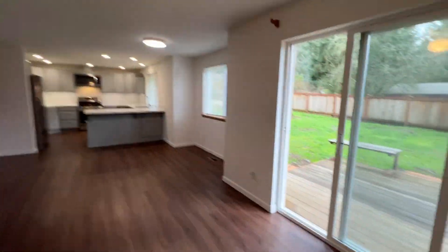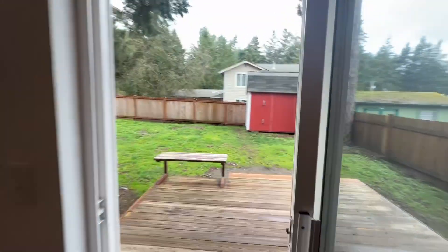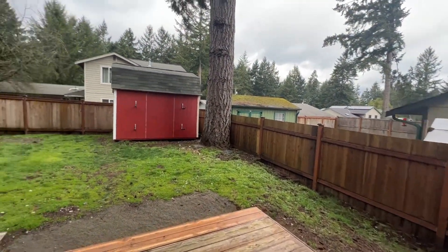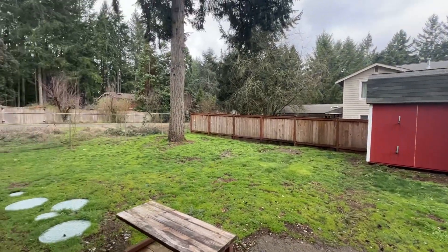We're going to take a look at the backyard, which does have a deck. It is fully fenced with a large shed.